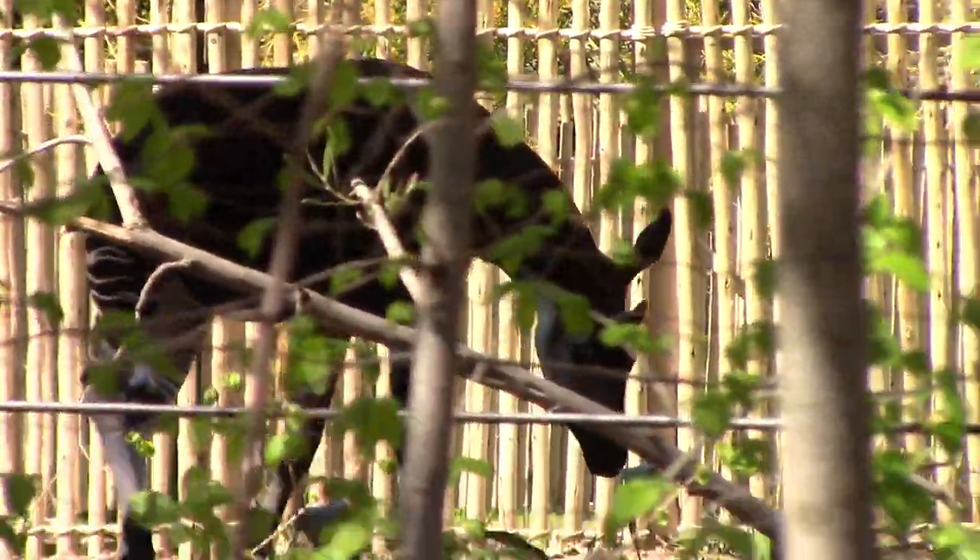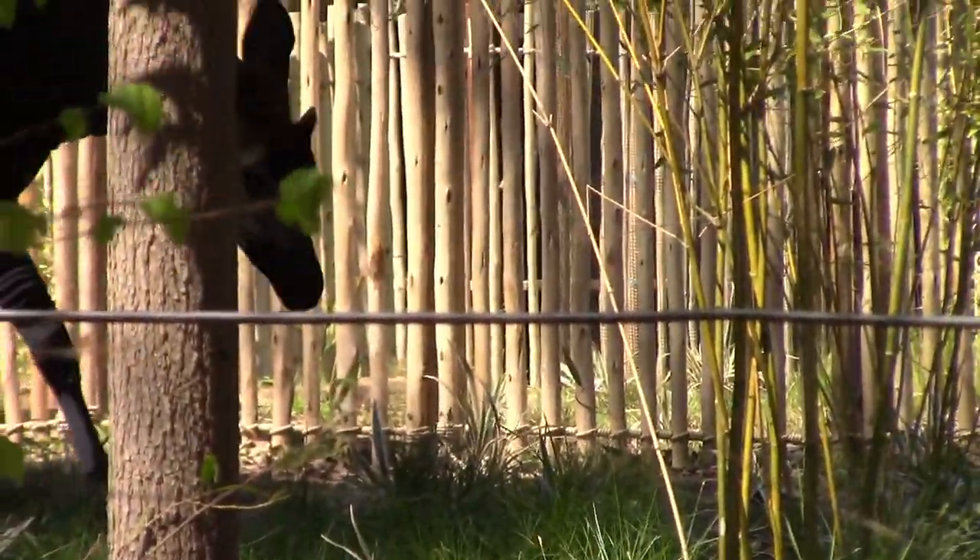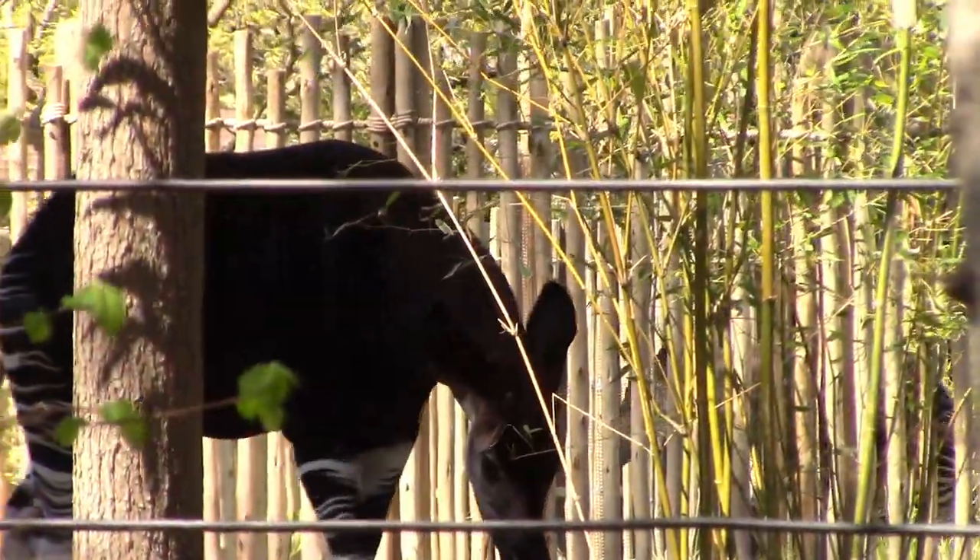This is the Okapi. This is the newest resident of the Sacramento Zoo in this brand-new enclosure. We're going to go have a better look. This exhibit is the home of the Okapi, the newest resident here at the Sacramento Zoo, and the only living relative of the giraffe.